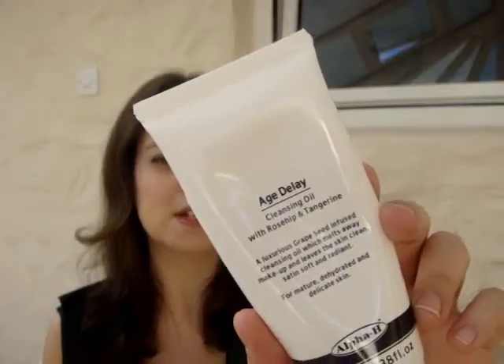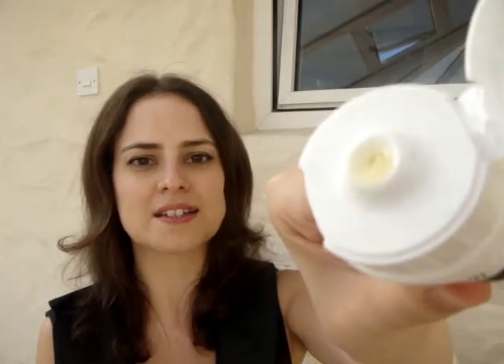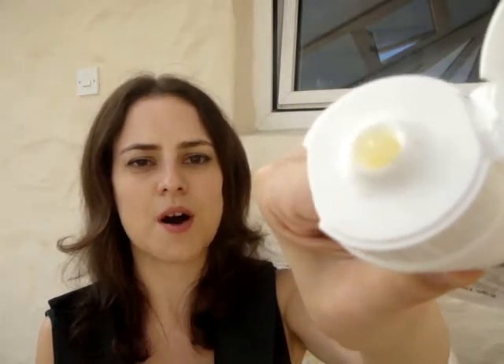First of all there's the Age Delay by Alpha H. This is called a cleansing oil but I really feel that the name is misleading — this is definitely a balm cleanser. It may have an oil base but it is a balm. It's got rose hip and tangerine so it's got a fantastic fragrance. It's quite a thick balm.